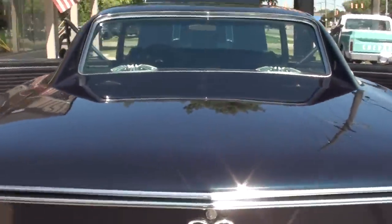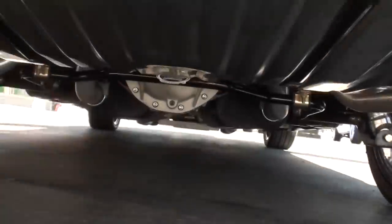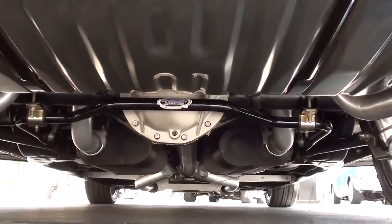The car is very nice underneath — all four-corner adjustable shocks and a new fuel tank.